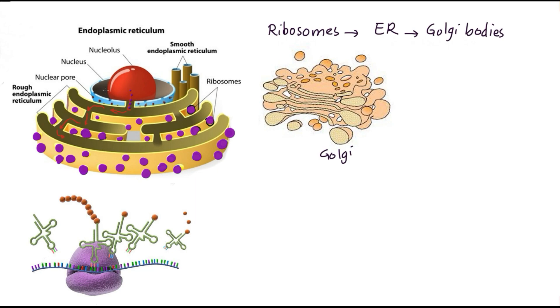We start from the nucleolus where ribosomes are being built. Each ribosome consists of two subunits: a small subunit and a large subunit.